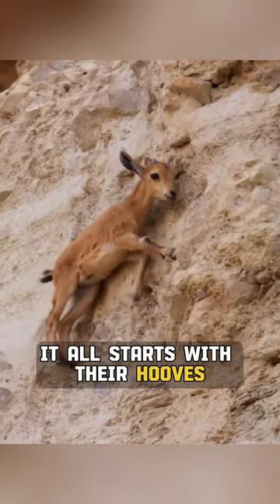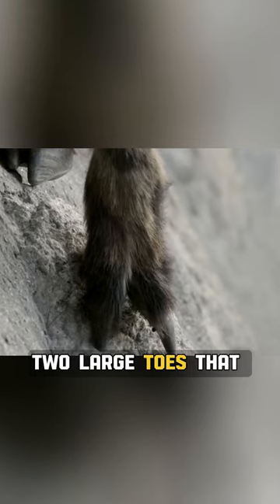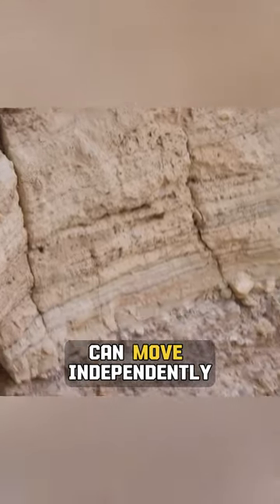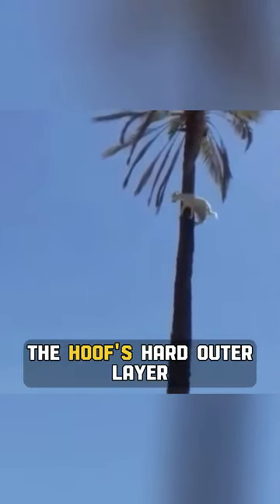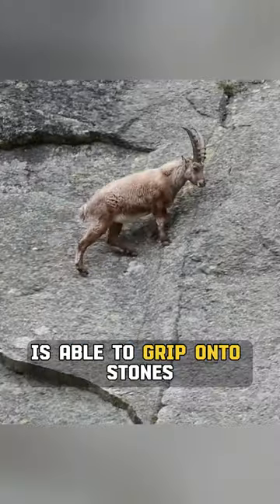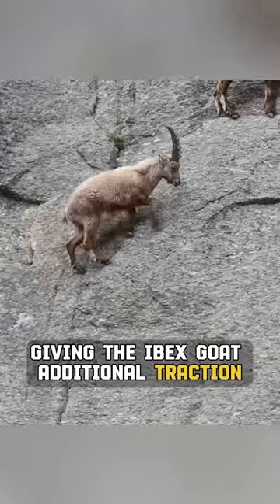It all starts with their hooves. The Ibex goat has two large toes that can move independently, allowing it to grip onto extremely narrow ledges and maintain balance on small footholds. Additionally, the hoof's hard outer layer is able to grip onto stones, giving the Ibex goat additional traction.